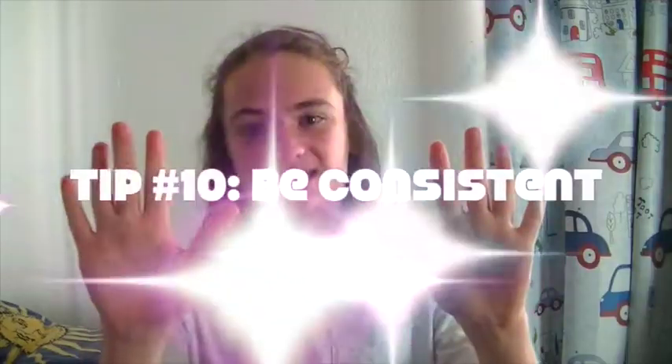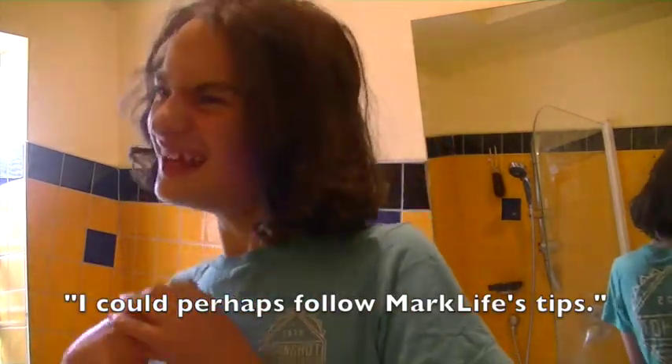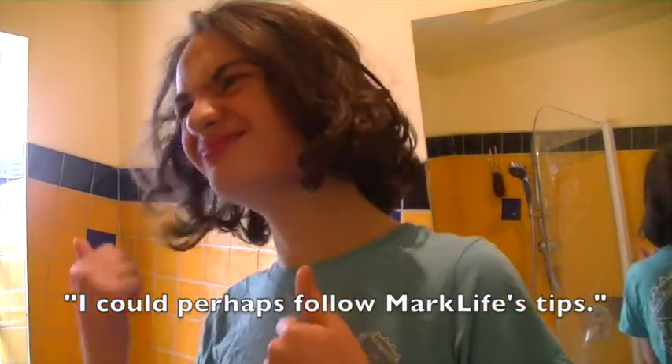And tip number ten is to be consistent with these tips. You're not just going to get clear skin overnight — it'll take time, like anything — but before you know it you'll have clear skin and you'll be satisfied, hopefully. So that is it for this video on tips on how to get clear skin. I hope this helped you, and if you have any more clear skin tips, be sure to leave them in the comments below. I shall see you guys next time. Goodbye.